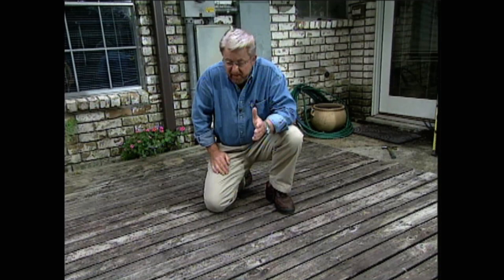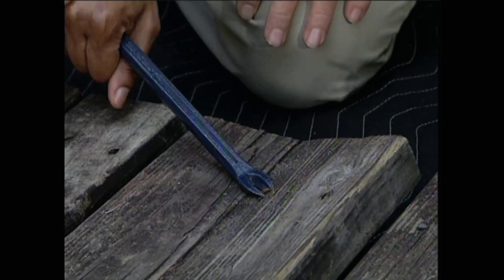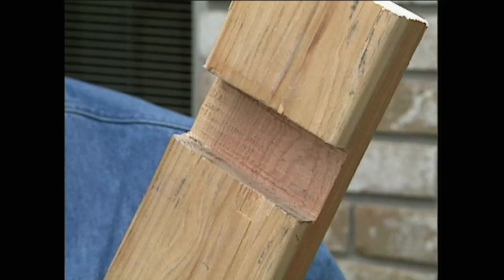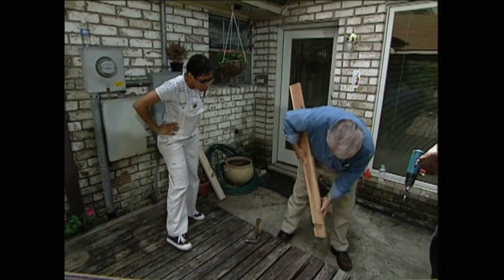We begin by removing the old nails. I drive the prongs of a nail puller beneath the heads, and then Andretta pries them out with the other end. Next, we'll try to straighten out those boards. This is my high-tech deck board straightening tool right here. What I've done is taken a 2x4, cut a notch out of it. This slips right over the end of the twisted 2x4 like this.